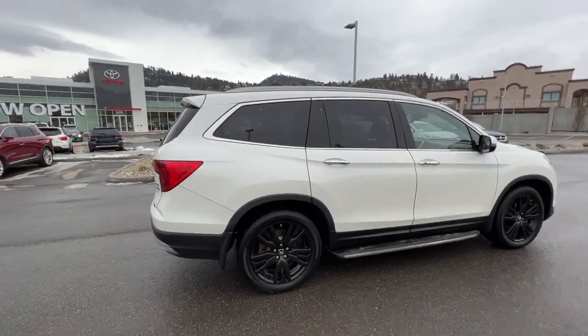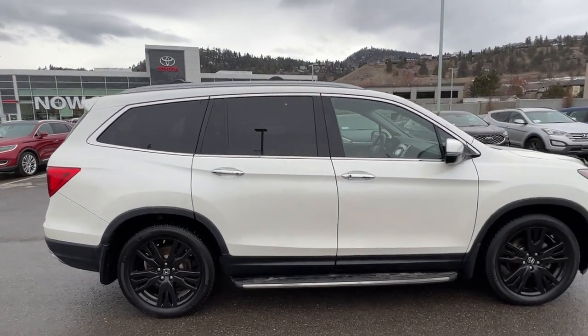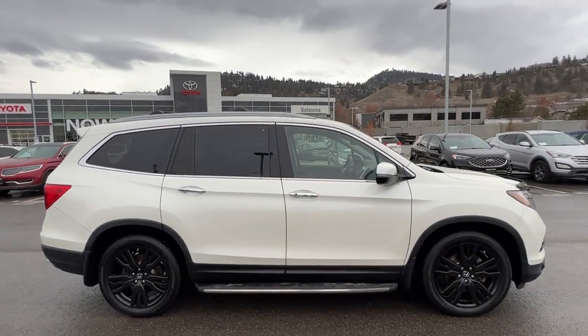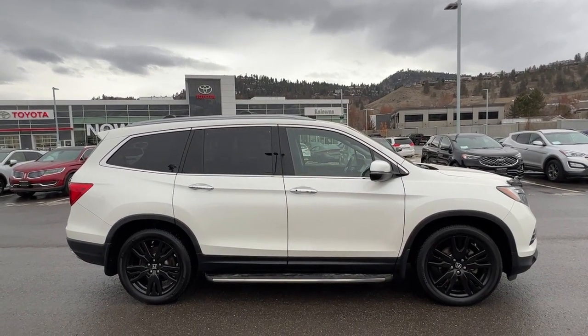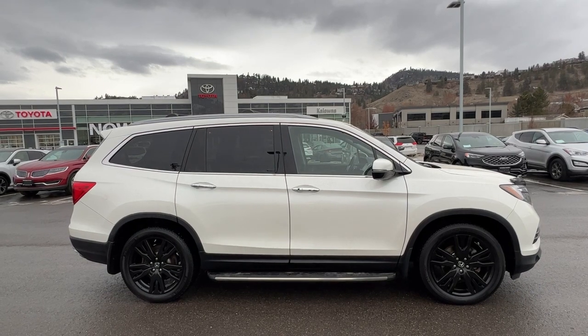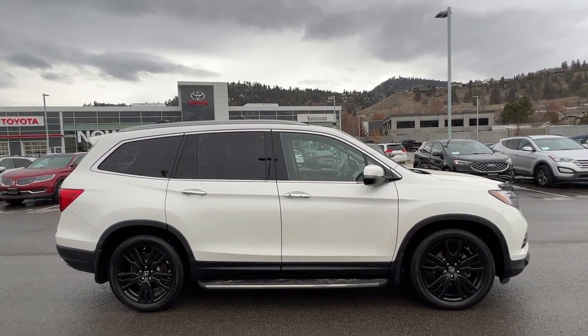If you'd like to see it for yourself, come down to 1624 Kerry Road. If you have some questions before making the trip you can give us a call Monday to Saturday, or you can find us online anytime at KelownaToyota.com to get all the details and specs on this Pilot and to browse the rest of our new and used inventory. I hope everybody is doing fantastic — please drive safe and we look forward to seeing you soon.